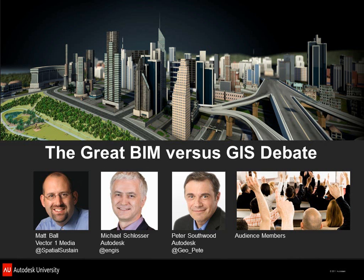With us we have Mike Schlosser, who is an Autodesk Technical Specialist. He's located in Saskatchewan and has better than 20 years' experience in the CAD, GIS, and now BIM fields. And Pete Southwood, who has 30 years' experience. And if you weren't here for the warm-up, I'm only 29.